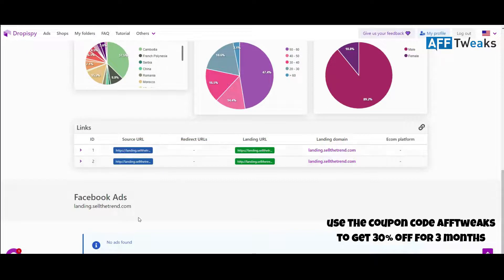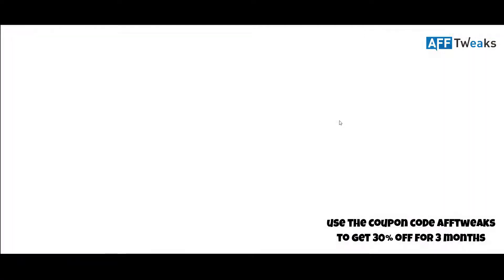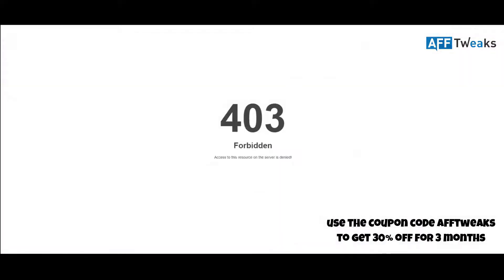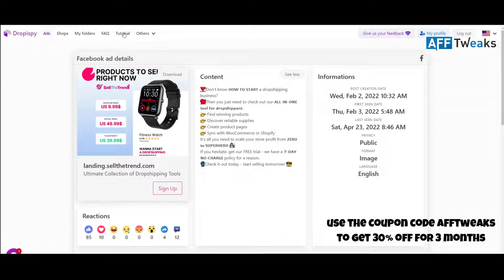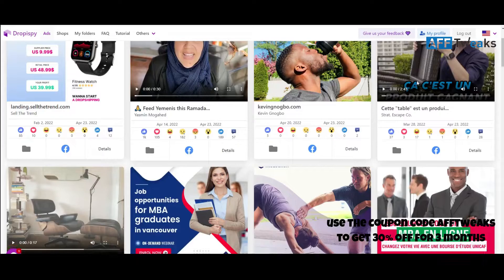You can directly find the landing pages and redirect links — how many redirects the ad has. Here you can see the website info and a lot of web pages that have already been found. Now looking at a video ad, I'll go to the detail of this ad.